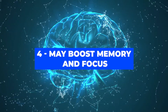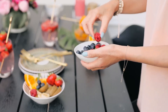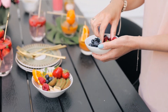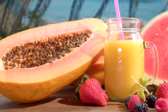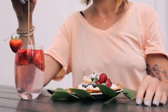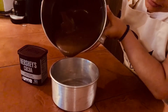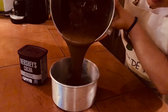Number four: may boost memory and focus. If you have to put extra effort into remembering stuff and focusing, it is time to increase your intake of polyphenols. Many studies have found a link between polyphenol intake and improved brain function. One study found that drinking polyphenol-rich grape juice gave a memory boost to older people with mild mental impairment in just 12 weeks. Similarly, cocoflavanols have also been found to improve blood flow to the brain and thus improve working memory and attention.